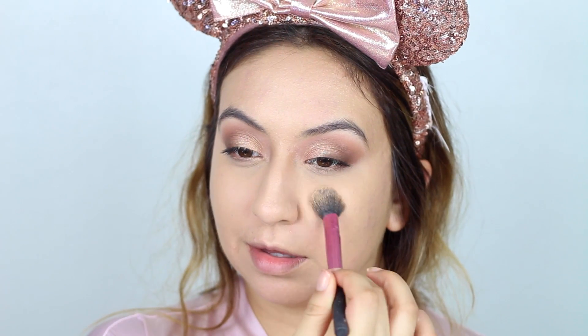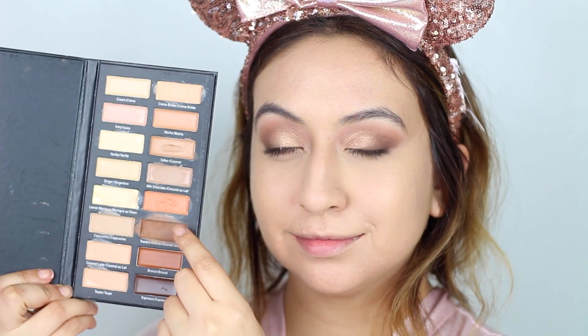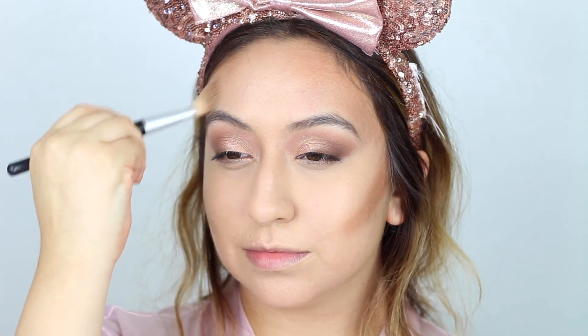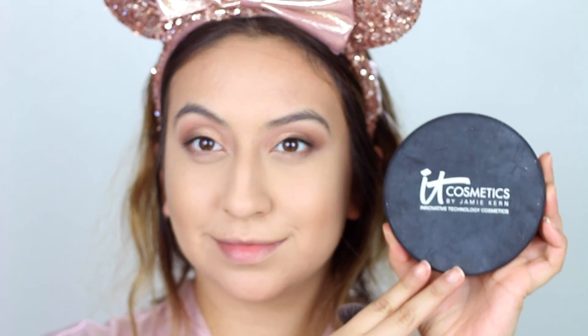To set my concealer I am using my Fit Me powder from Maybelline — I'm almost all out, so I need to go buy some more. It's the best; I tried going back to my RCMA Translucent Powder and it's just not the same. To contour, I'll be using this Measurable Difference concealer palette, taking the dark shade and applying it to the contours of my face — underneath my cheekbones, sides of my forehead, and on my jawline — just to give my face some dimension. I'll be blending it out with my foundation brush.